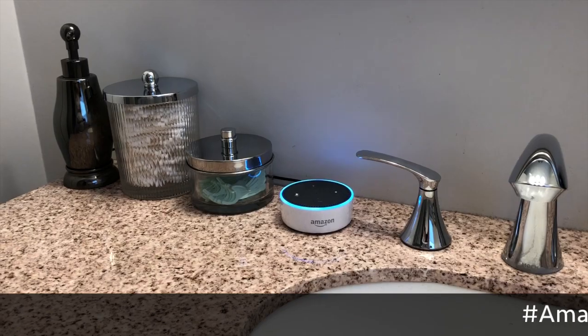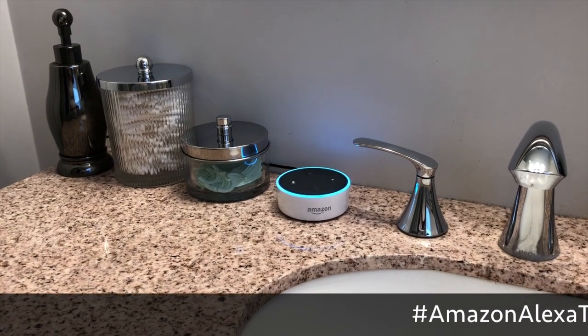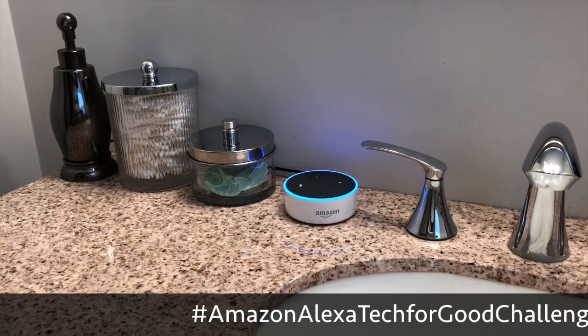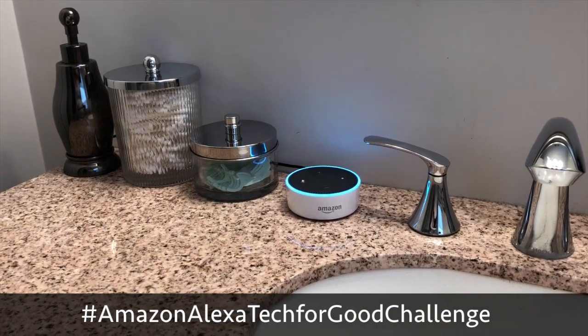Alexa, open Shower Buddy. Welcome to Shower Buddy — we are going to see how much water you use. Would you like to start or stop a shower? Start a shower. Okay, your shower timer is starting now. Don't use too much water.